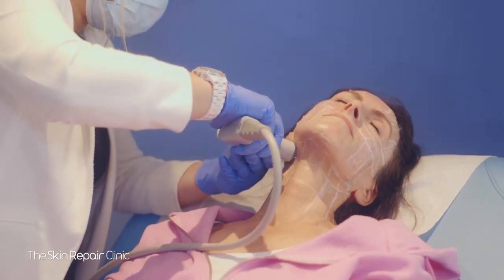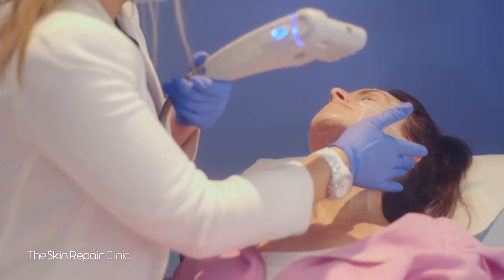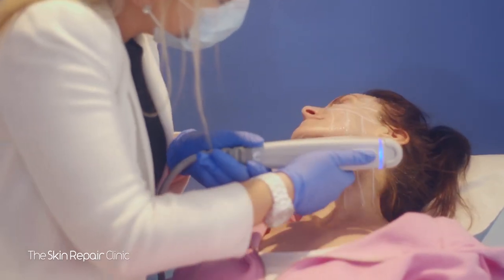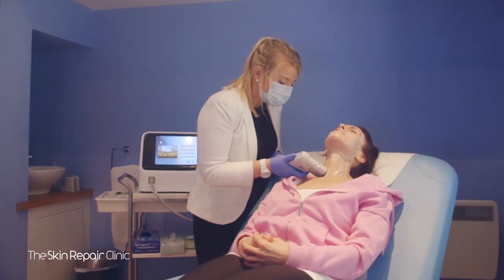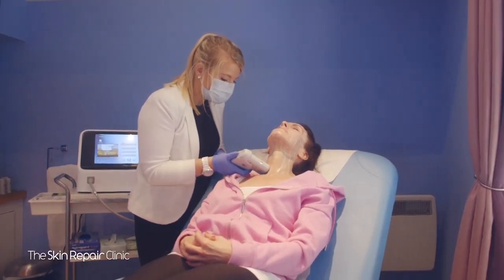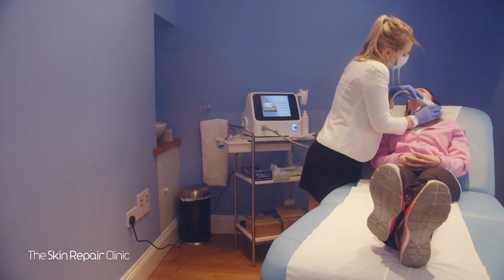During and after the treatment the skin may appear flushed at first, but the redness should disappear within a few hours to days. Everyone's different, and some patients may experience swelling, tingling or tenderness to the touch, but these are mild and temporary and will subside over the next few days to a week.